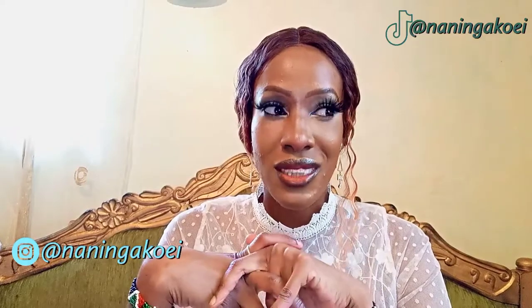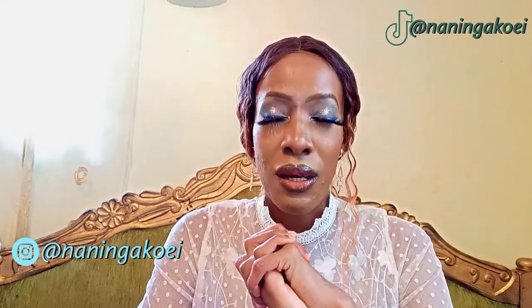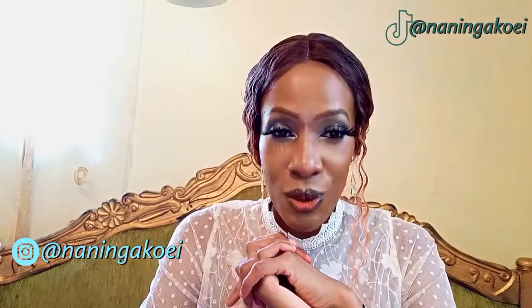Hi guys, welcome back to my YouTube channel. For those of you who don't know me, my name is Naminga. Welcome to my channel and I hope you're going to take a seat and take a cup of coffee when you're watching. Anyway, I have a Boohoo haul — yes, another Boohoo haul — and I'm so excited for it. The only thing is that I normally feel very, very lazy to film haul videos, especially for clothing, because they are tedious.